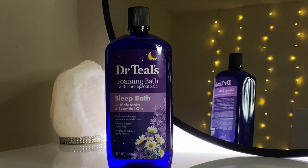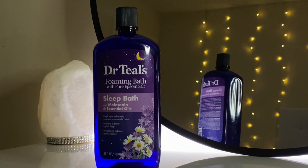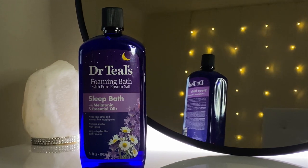The next product I got is the Dr. Teal's Foaming Bath with Pure Epsom Salt. This one has melatonin and essential oils to help you sleep. I feel like this will be beneficial for me for multiple reasons — I go to the gym often and I'm often pretty sore, so I think it will help with the aches and pains that come with working out. I've also had trouble sleeping lately and I really hope this will help me fall asleep faster.